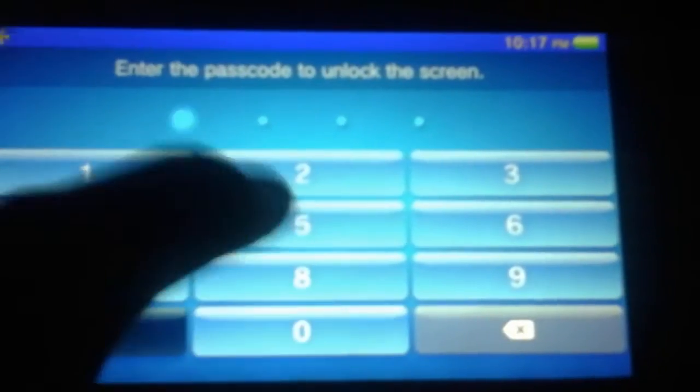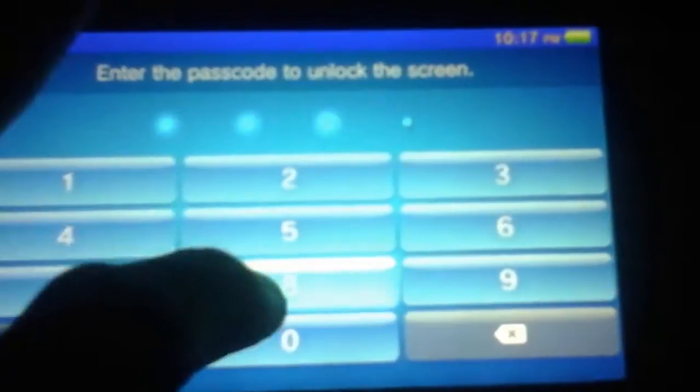Alright, this is going to be a quick video on something I found while messing with the system — it's not really useful for anything. As you can see here, I have the settings app open.